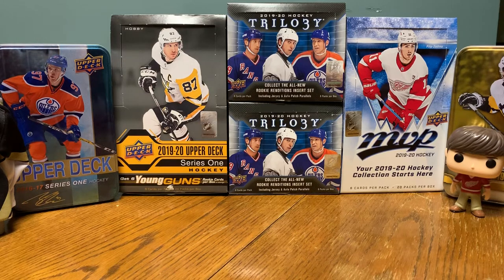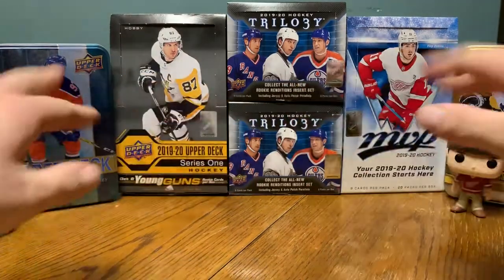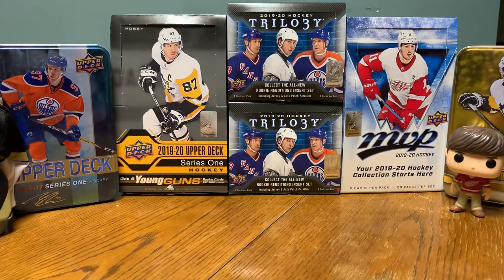Hey guys, Zach from Sail with Zach here. So today we are doing it — we are delving into the Funko Pop wall and finishing off the NHL Funkos once and for all. There are 14 Funkos left that I haven't unboxed of the collection, as you saw the giant wall. We are polishing it off today, so let's get right into it.